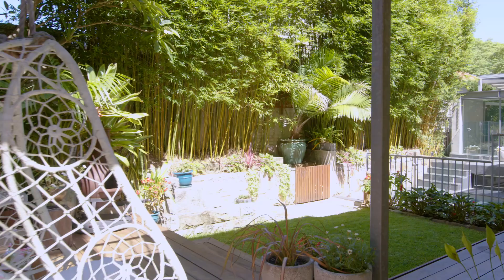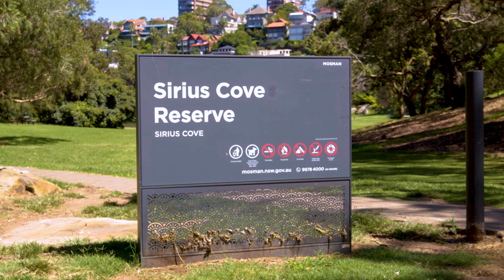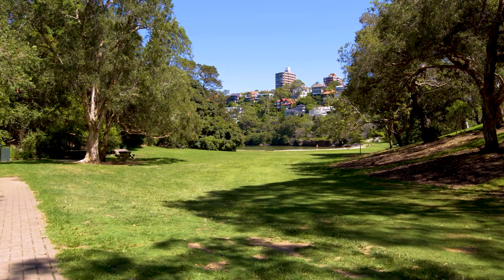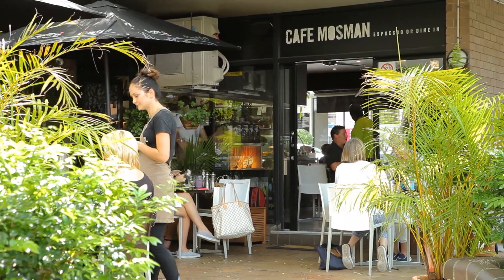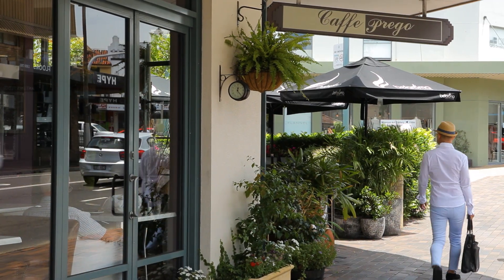Located in a tranquil setting, it's just a 500 metre stroll to Sirius Cove Reserve with the dog park and foreshore walking trails around Sydney Harbour. A selection of excellent schools and Mossman Village are walking distance and transport is in the street.